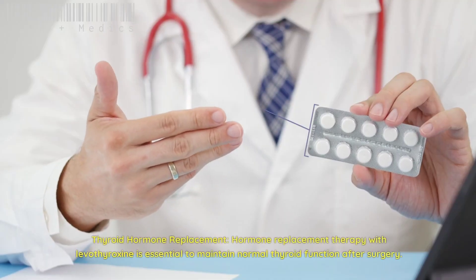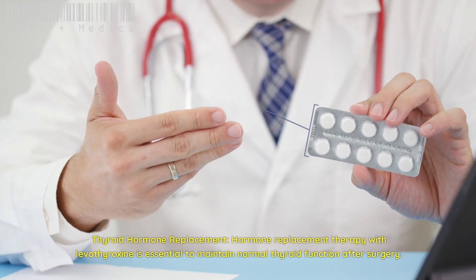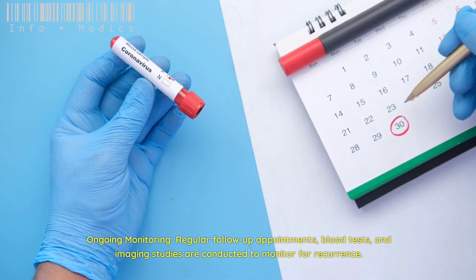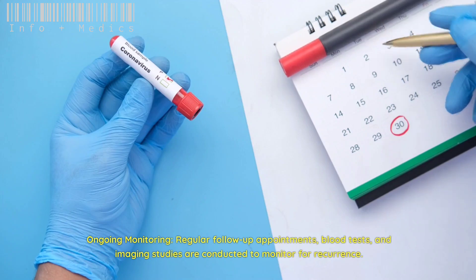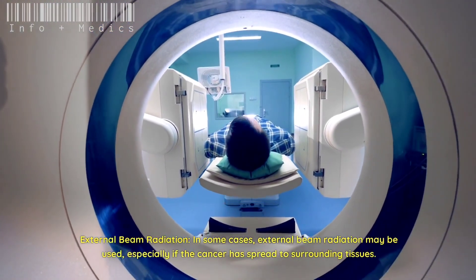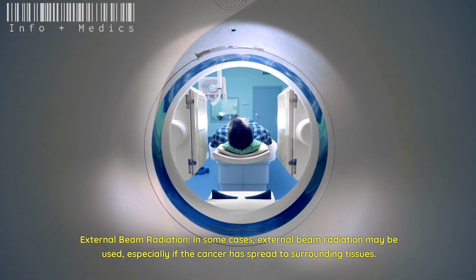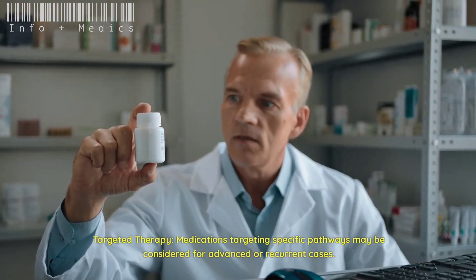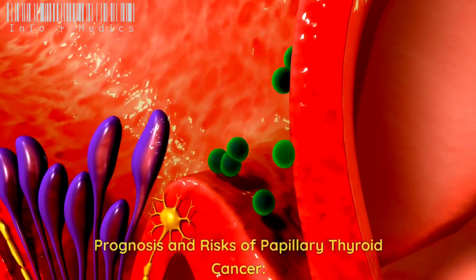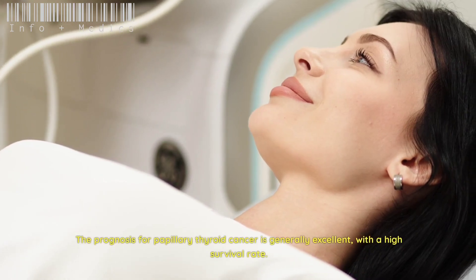PTC cells often absorb iodine, making this treatment effective. Thyroid hormone replacement: hormone replacement therapy with levothyroxine is essential to maintain normal thyroid function after surgery. Ongoing monitoring: regular follow-up appointments, blood tests, and imaging studies are conducted to monitor for recurrence. External beam radiation may be used in some cases, especially if the cancer has spread to surrounding tissues. Targeted therapy: medications targeting specific pathways may be considered for advanced or recurrent cases.